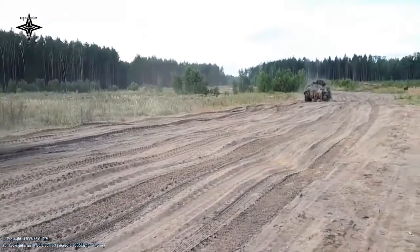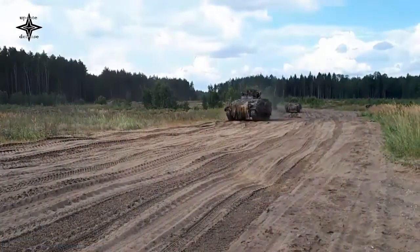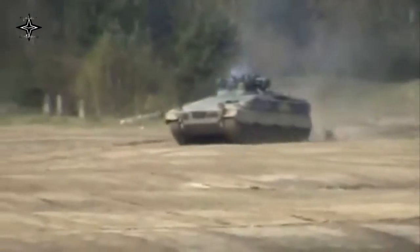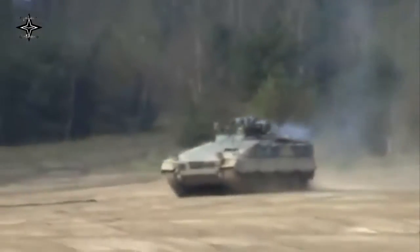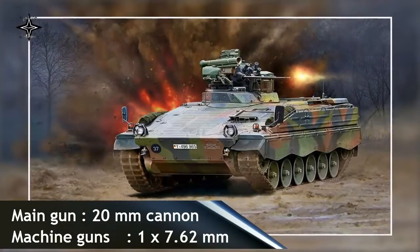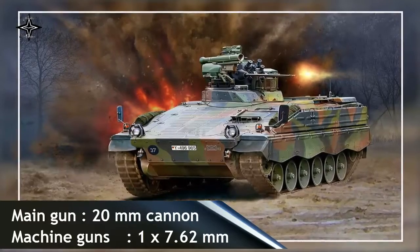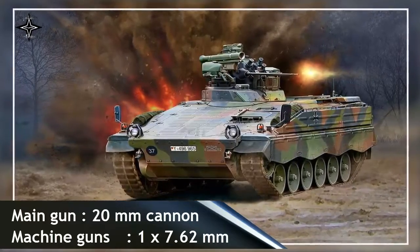The Marder infantry fighting vehicle is based on a special tracked chassis originally developed in the early 1960s to create a common platform for a whole host of armored vehicles, of which an IFV was only one component. German design stressed crew protection and mobility. This vehicle was designed to operate alongside Leopard 1 main battle tanks and follow them in combat, with similar protection level and mobility.